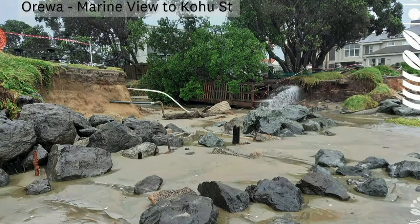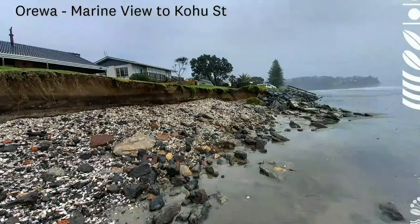Moving a little further north in Orewa, between Marine View and Kauhu Street — we were proposing to build a seawall in this location. What you can see is loss of material that used to exist over some of the debris. That used to be Esplanade Reserve, and what we've lost to date is land back to the private property boundary. The erosion has exposed debris, bits of concrete and rebar. There is a plan of action to work with parks and community facilities to remove some of that debris.